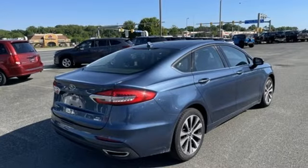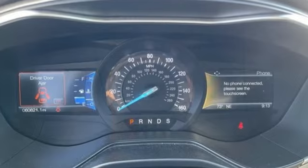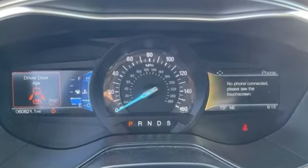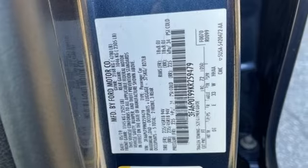Edmunds.com finds its light steering yields ample feedback and the whole package changes direction with remarkable ease. Ford is America's best-selling vehicle brand. Take it for a test drive today.